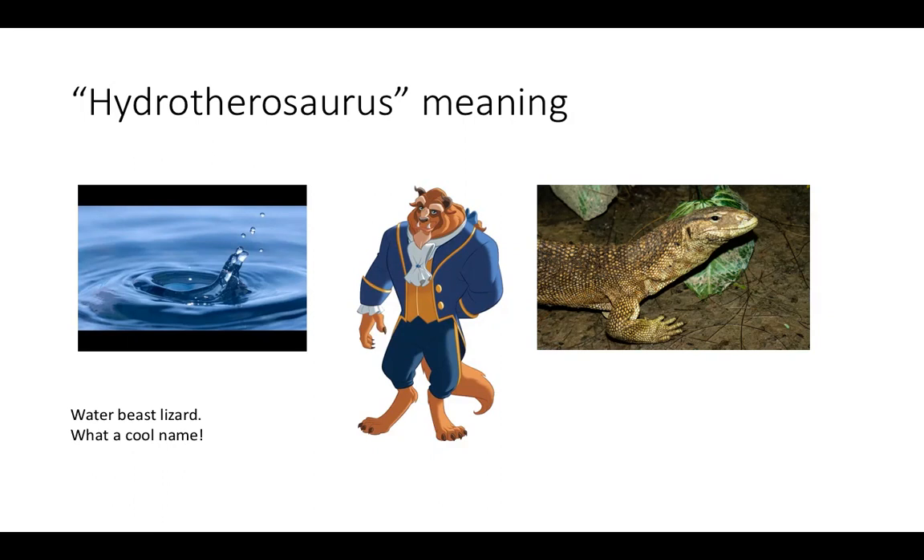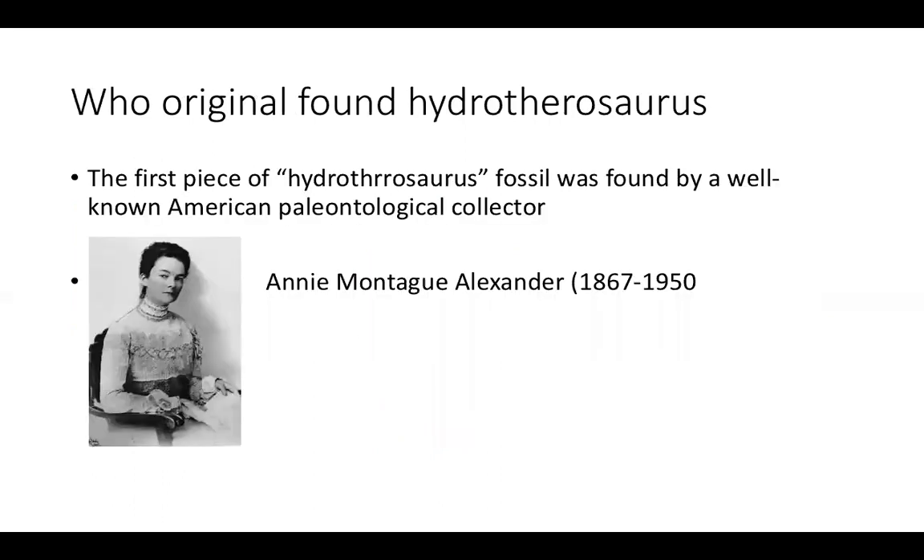Let's go deeper on who found the first fossil of Hydrotherosaurus. The first piece of Hydrotherosaurus fossil was found by Amy Alexander. Amy Alexander is a well-known American collector who found the first piece of these fossils. Unfortunately, I cannot find exactly which year she found the Hydrotherosaurus fossil.